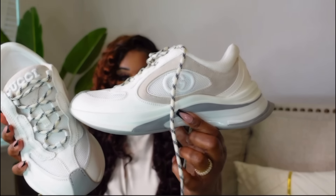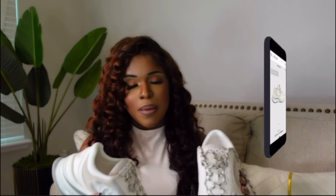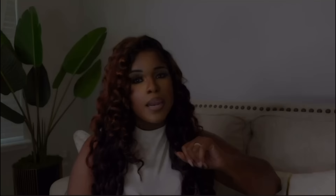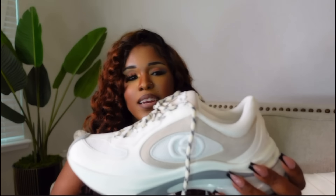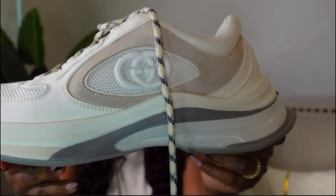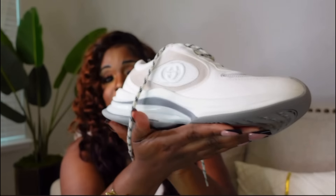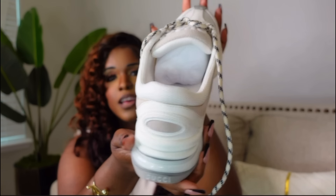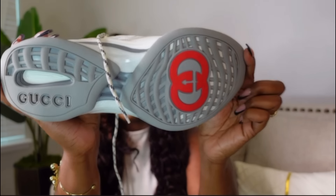Next we have some Gucci-inspired trainers. I got these in a size 40 but I needed a 41 — y'all know my feet are wide. I'm going to get a shoe stretcher from Amazon and stretch them out. They do offer these shoes in different colors. Look at the detail on this shoe! It does have a strong chemical smell — I just wanted to let you guys know in case you're picky about that.